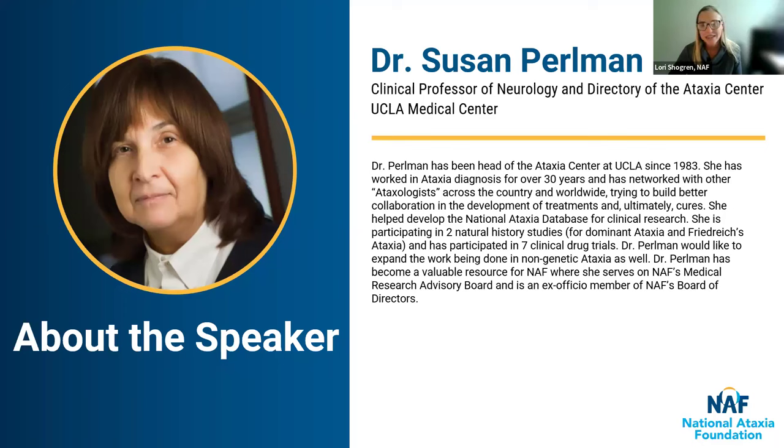Professor of neurology and director of the Ataxia Center at the UCLA Medical Center in Los Angeles. Welcome, Dr. Perlman. Thank you so much for inviting me back. I hope everyone can hear me, and if there are any audio problems, somebody will let the team know and we can try to reset. But so far, so good.